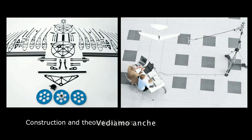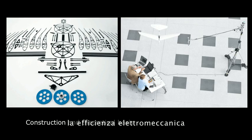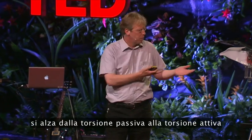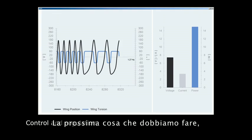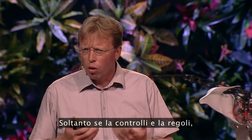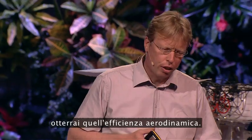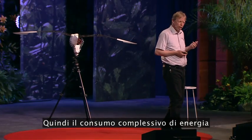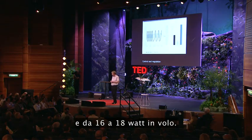We also measure the aerodynamic efficiency. We had knowledge about the electromechanical efficiency and then we can calculate the aerodynamic efficiency. By moving from passive torsion to active torsion it rises from 30% up to 80%. The next thing we have to do is control and regulate the whole structure — only if you control and regulate it will you get that aerodynamic efficiency. The overall consumption of energy is about 25 watts at takeoff and 16 to 18 watts in flight.